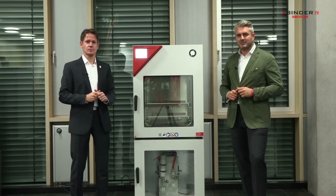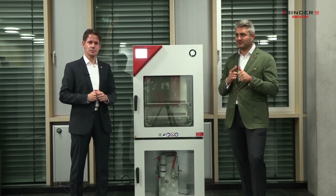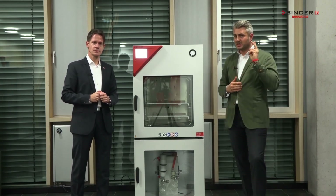So always remember: Binder VDL vacuum drying chambers are always safe, reliable, smart, and economic — for every budget and every application.